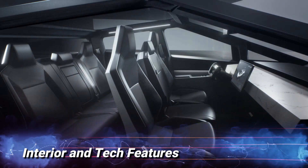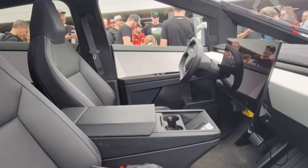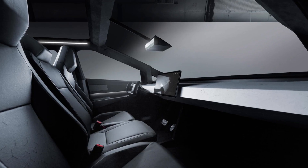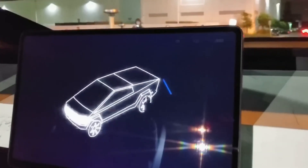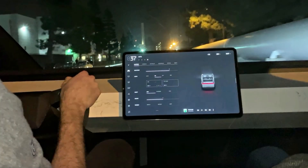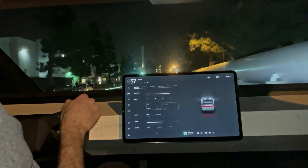Interior and tech features. Stepping inside the Cybertruck, you'll find a minimalist and spacious interior, typical of Tesla's design philosophy. The cabin offers ample headroom and legroom for both the driver and passengers. The dashboard is dominated by a massive 17-inch touchscreen infotainment system, providing access to an array of features, including navigation, media playback, and connectivity options.